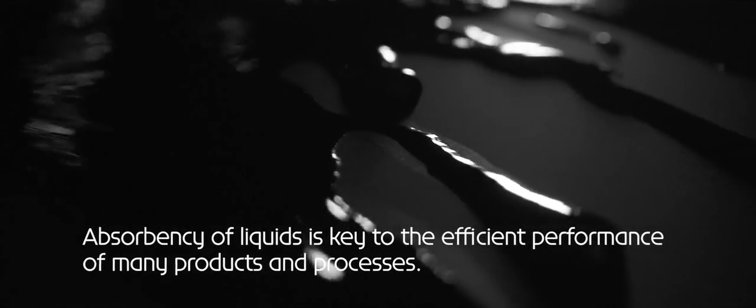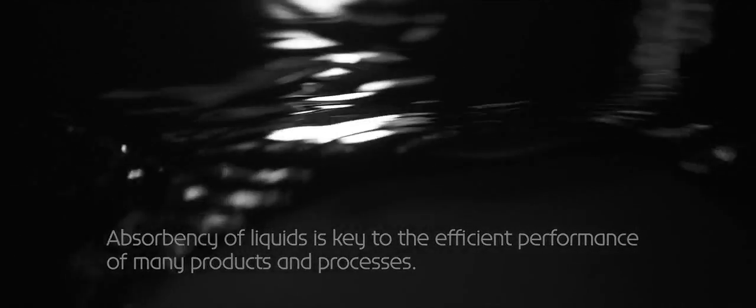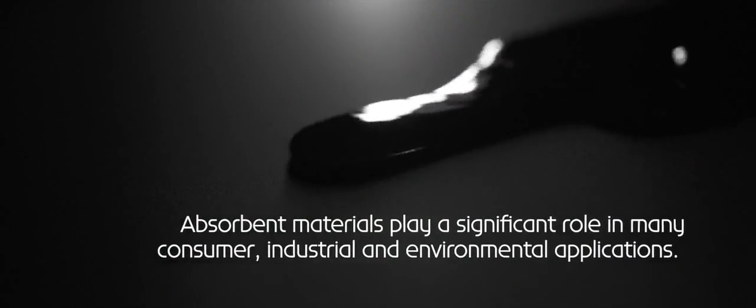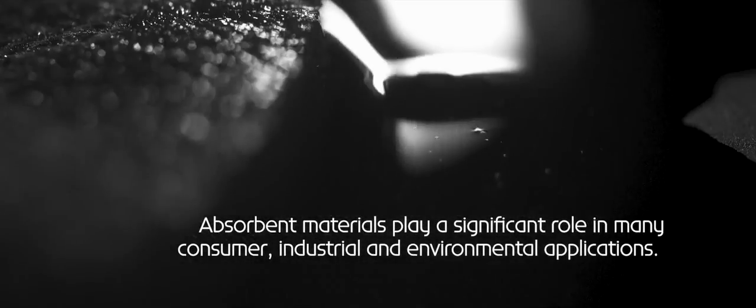Absorbency of liquids is key to the efficient performance of many products and processes. Absorbent materials play a significant role in many consumer, industrial and environmental applications.